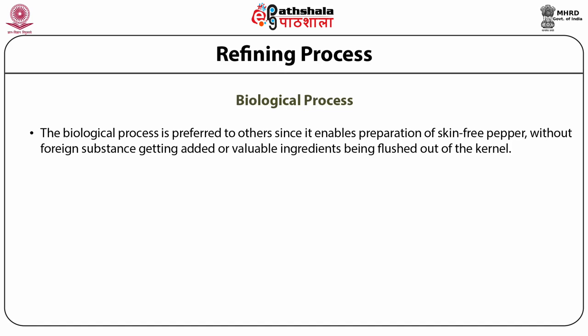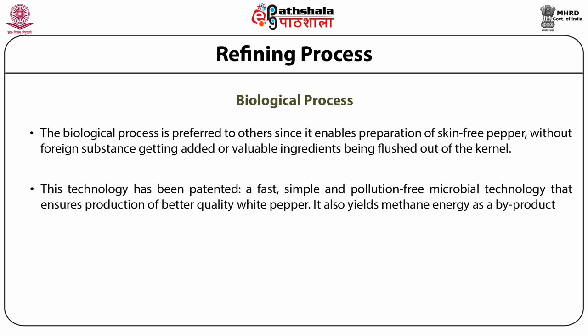These technologies have been patented because they are fast, simple, and pollution free. Especially a microbial technology that ensures production of better quality white pepper. It also yields methane energy as a by-product. The technology is now under commercial implementation at Wayanad Social Service Society in North Kerala.